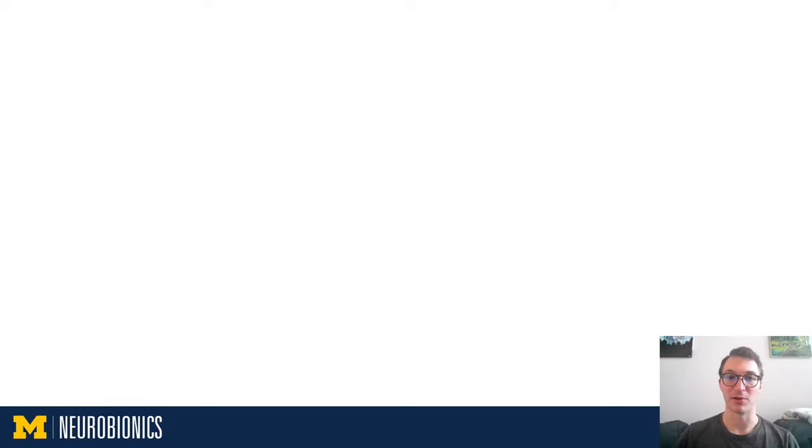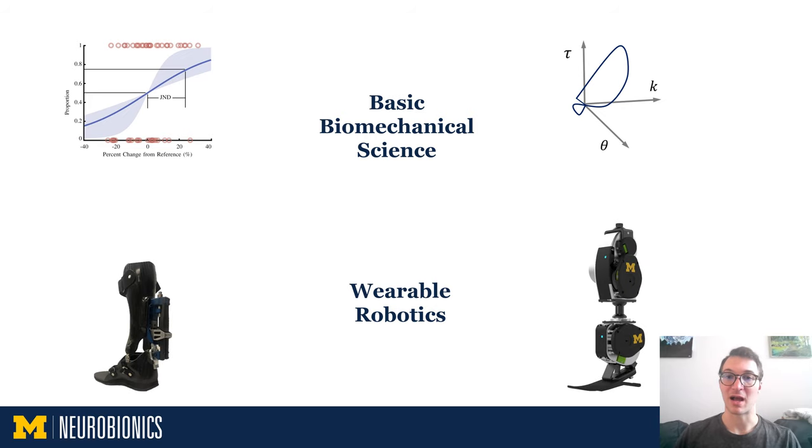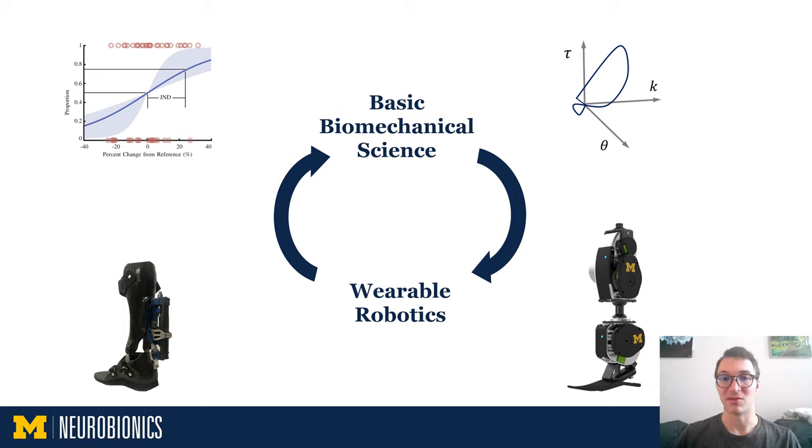Our lab has two primary pillars. The first is biomechanical science, which includes system dynamics of human locomotion, neural control of movement, and physiological perception. This is the starting line for most of our research questions. The second pillar is wearable robotics, because these systems are typically necessary to answer our research questions. These two pillars are complementary: understanding of biomechanical science informs the design of novel wearable robots, and these new wearable robots then facilitate research in unexplored areas of biomechanical science.